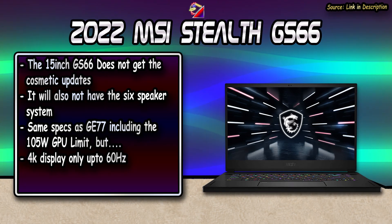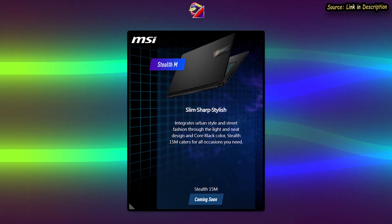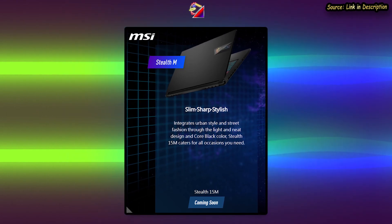We will ignore the Stealth 15M, as there wasn't anything on the website and MSI presenters just skimmed over it during the CES 2022 event.